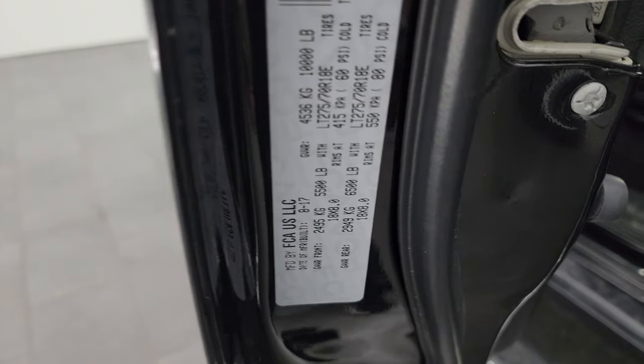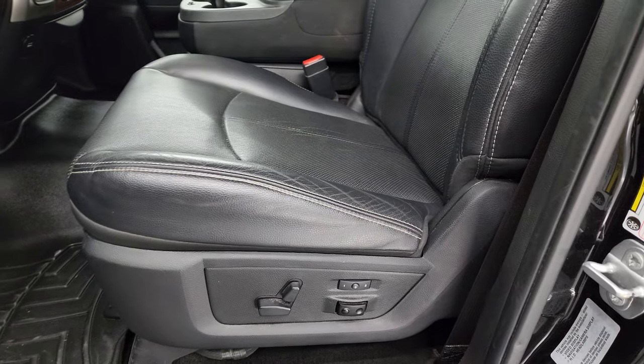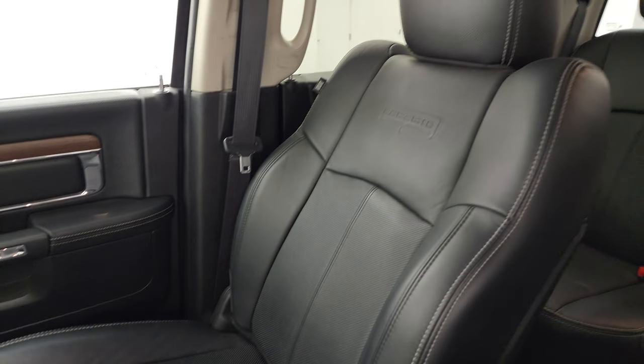I'll show you the VIN sticker here — no Canadian trucks here. The tire and loading information sticker is right there as well. Inside, the Laramie package gives you black leather seats with 40/20/40 split bench seating in the front. No rips or tears on those seats — they're in really nice shape. You get the Laramie name embossed into the backrest.